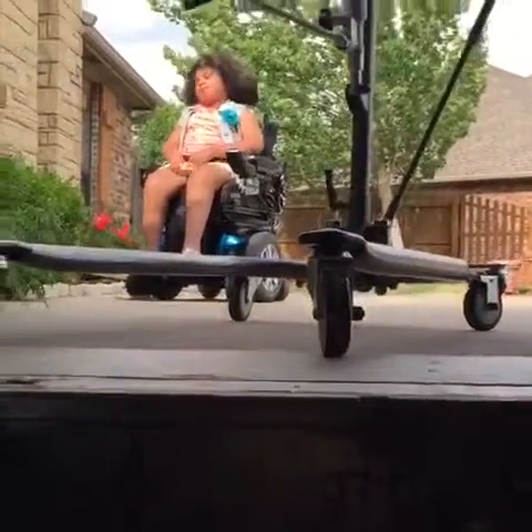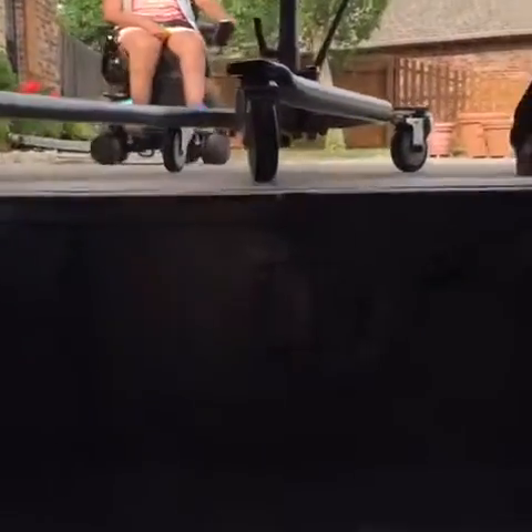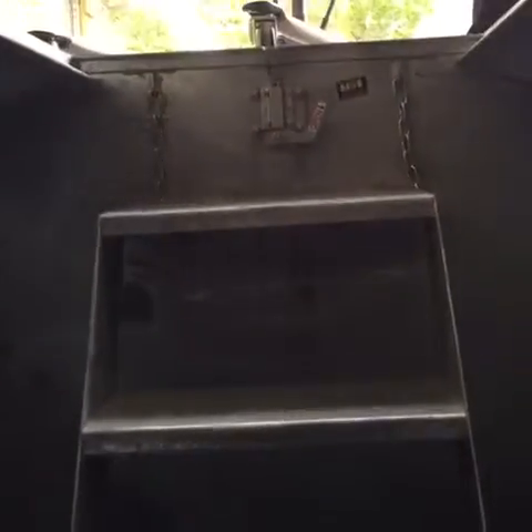We're trying to figure out how we're going to bring her down these stairs. The storm shelter is one of the largest ones they have — it's not very large, supposed to fit like 12 people, packed in like sardines.